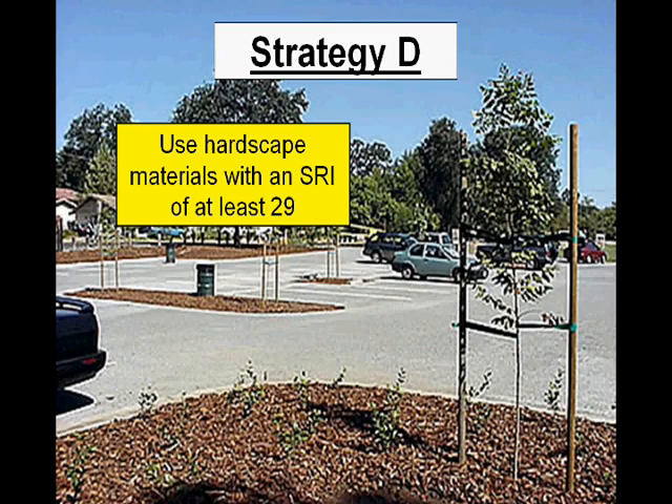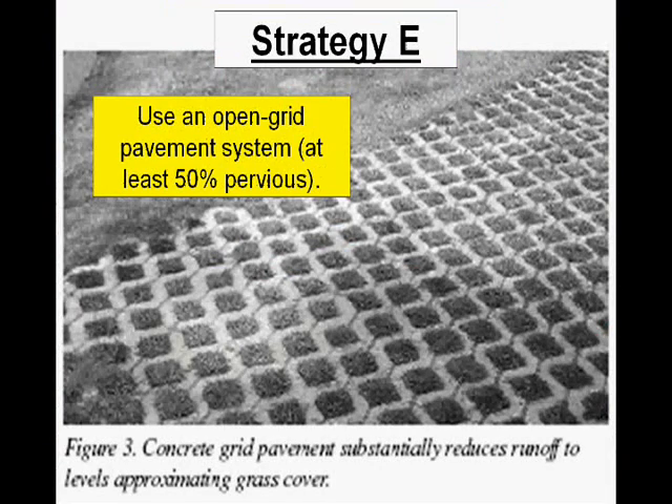Finally, strategy E is to use an open grid pavement system, and that pavement grid needs to be at least 50% pervious. As you can see from the picture, just an example grid that is at least 50% pervious.